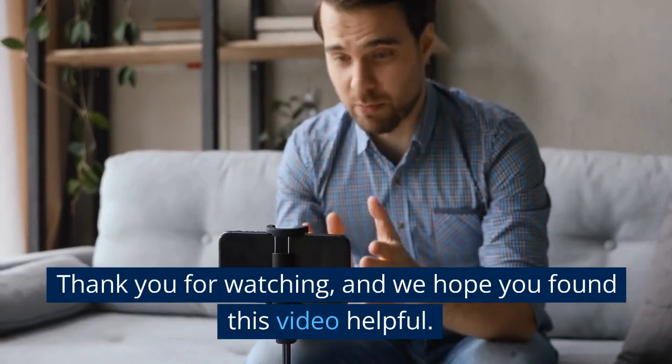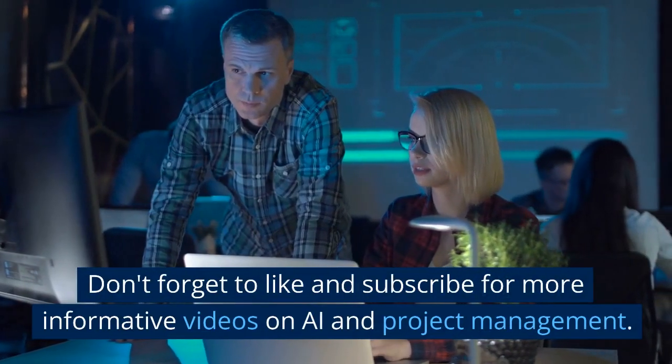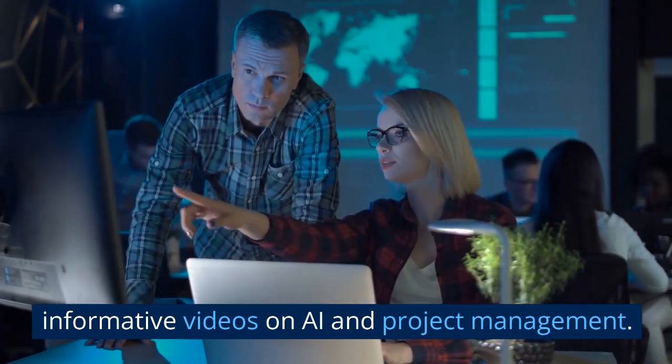Thank you for watching, and we hope you found this video helpful. Don't forget to like and subscribe for more informative videos on AI and project management.